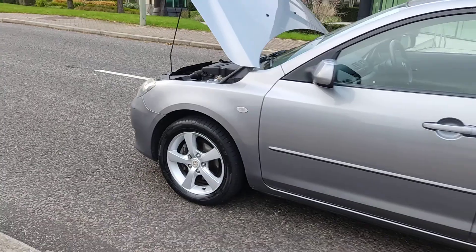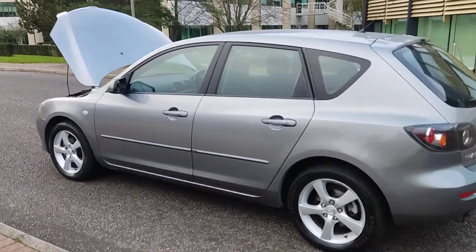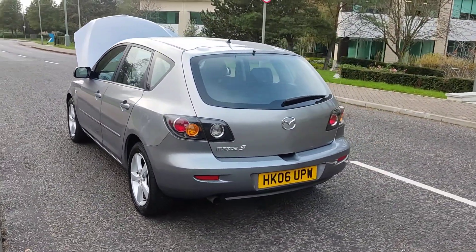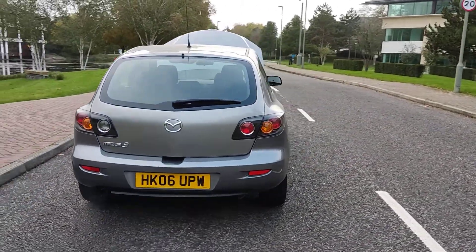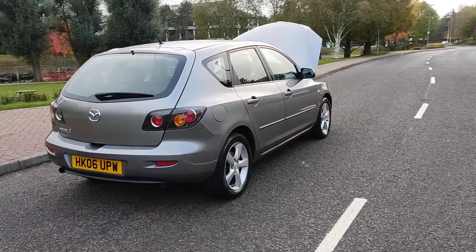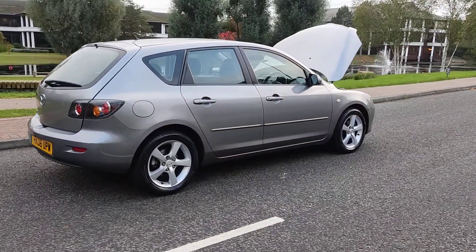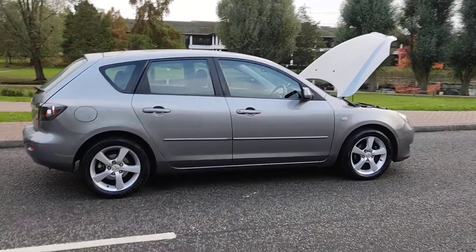16-inch alloy wheels, excellent tyre condition, very clean bodywork. Mazda 3 TS2 1.6 petrol with manual gearbox, plenty of boot space with spare wheel. MOT ends next August 2022, and the only advisory at the last MOT has been fixed.